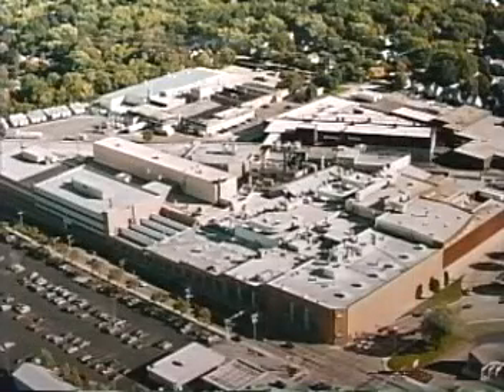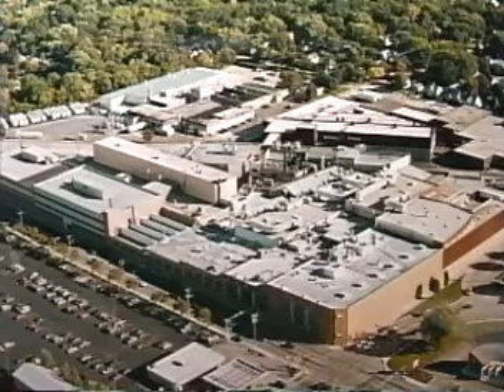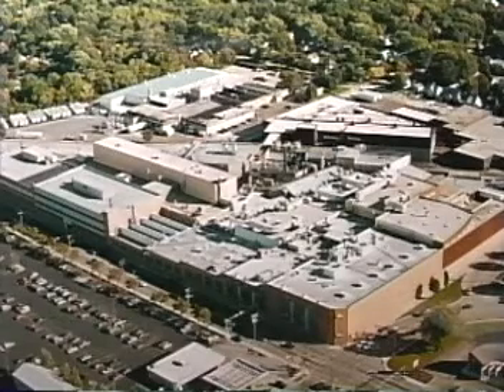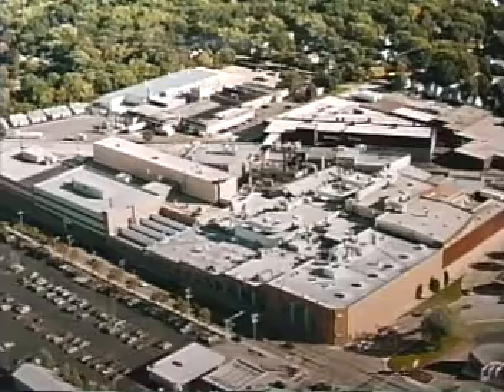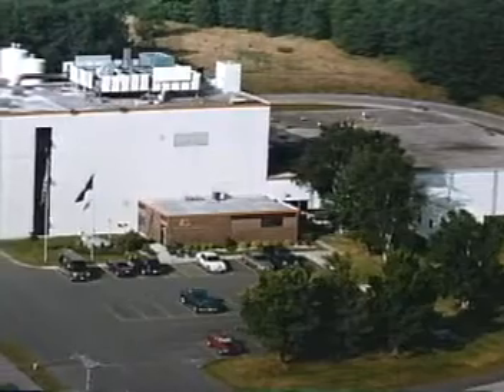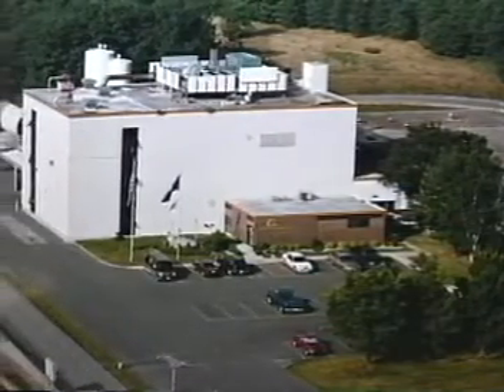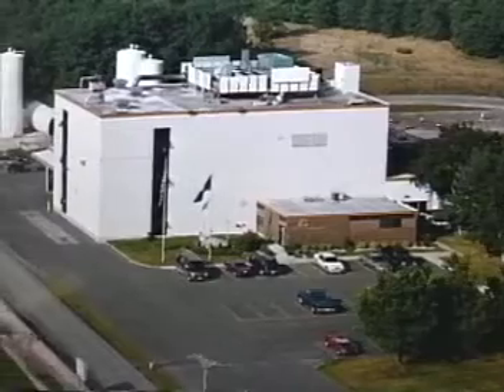Charles Boyd would no doubt be very pleased and astonished to know how his company has grown in the past 94 years. Eleven parcels of land were acquired circling the original plant in order to expand the business. There are currently 2,630 employees, 70 salespeople, and eight regional distribution centers.